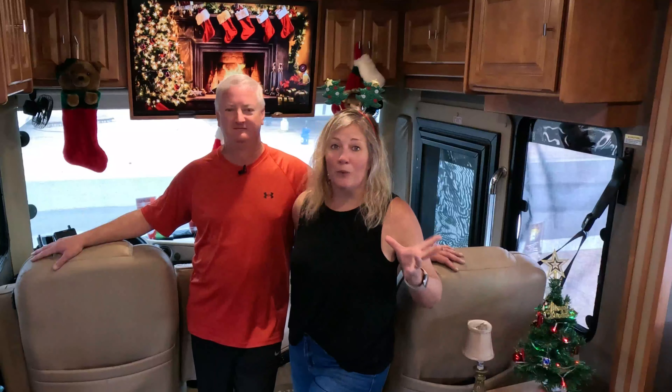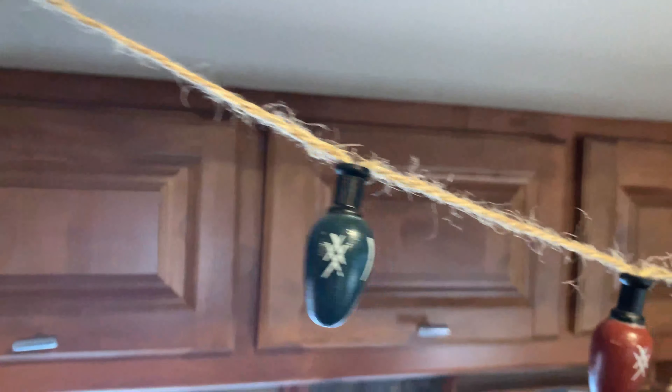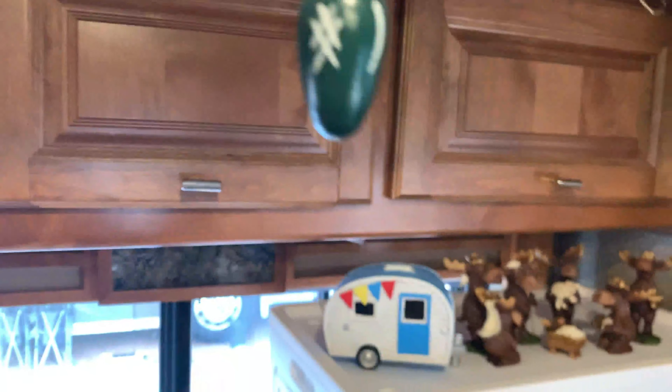Storage solutions while living in an RV are very limited. That's why we don't carry any Christmas decorations — but that is not true, and I've managed to find ways to store some Christmas decorations in this RV.